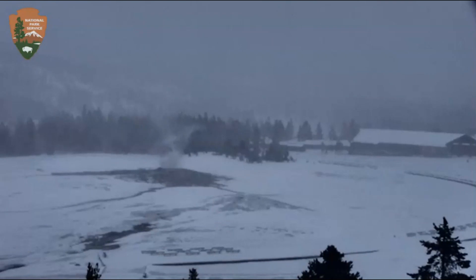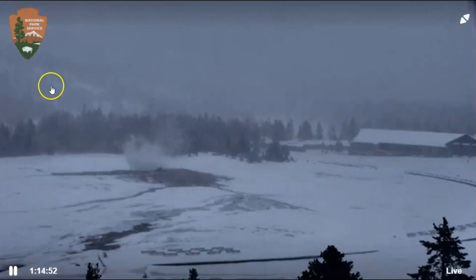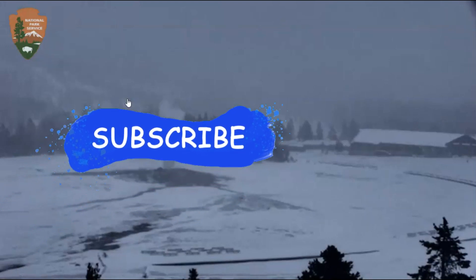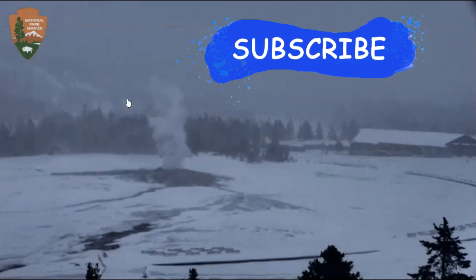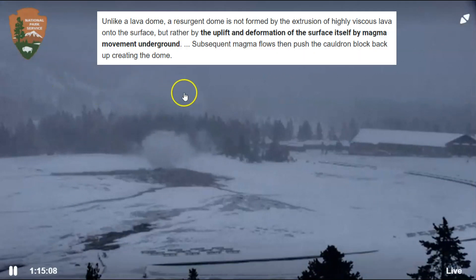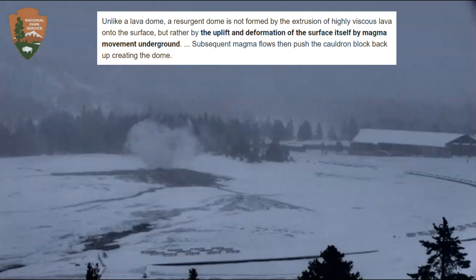Here we have a live view of the Old Faithful webcam at Yellowstone National Park. This hill back over here is one of the two resurgent domes at Yellowstone. A resurgent dome forms as magma pushes up from under the ground, forming this hill. This is the Mallard Lake resurgent dome.